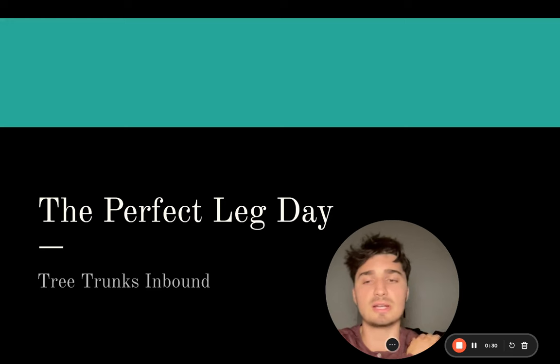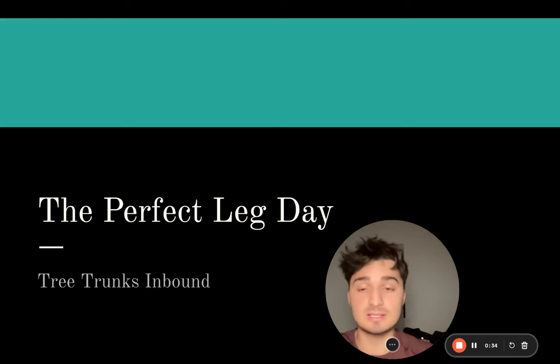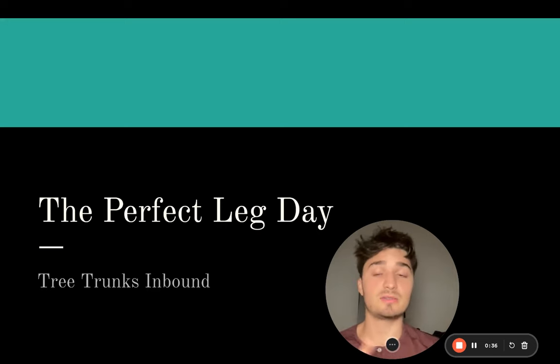For those of you who have stubborn legs, maybe you're an ectomorph, maybe you have long limbs - this will have everything you need to know on how to build your legs. I'm going to go over exercise selection, training intensity, volume, and different exercises I've used to grow my legs. Now I know you guys want me to be in the gym showing you how I actually train IRL - I actually did leg day today which is what inspired me to do this video.